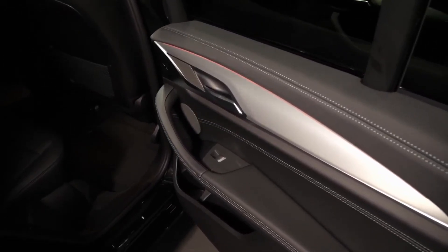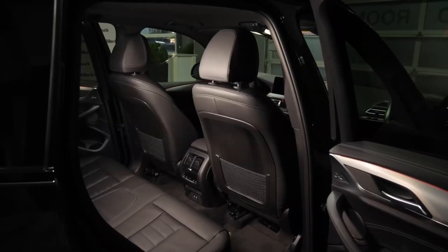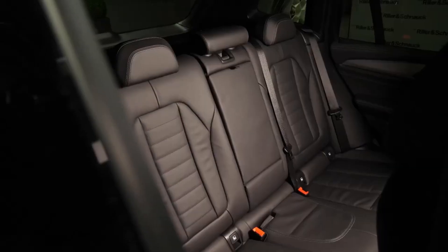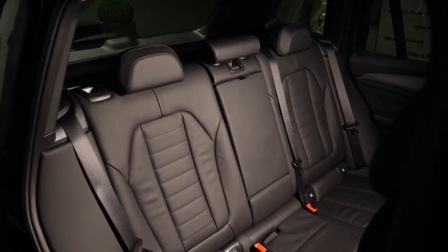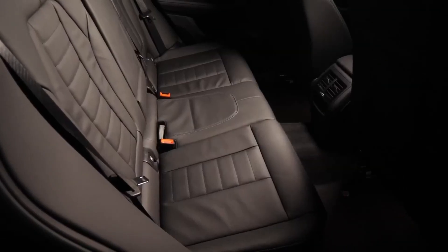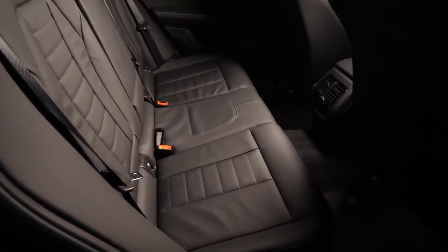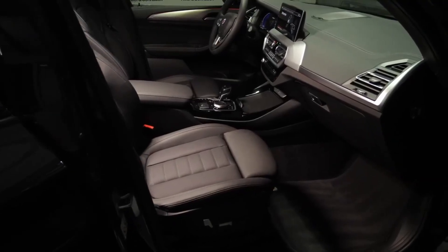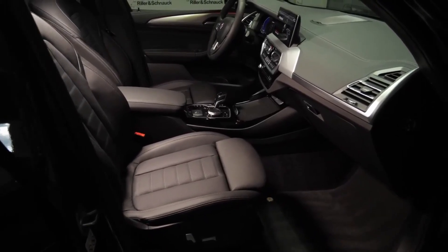It is anticipated that the BMW X3 2024 will have the same trim levels as the 2023 model year. The price of the 2023 BMW X3 ranges from $46,200 to $61,000 across three trim models. According to some estimates, the price of the new BMW X3 could increase slightly or remain the same as that of the 2023 model year.